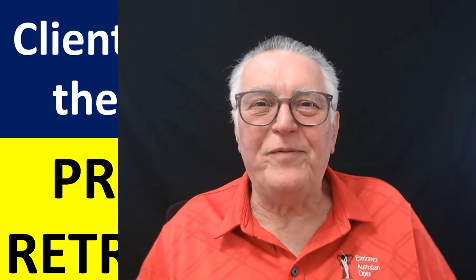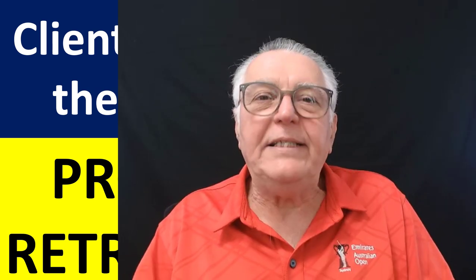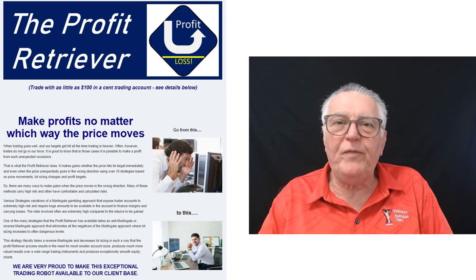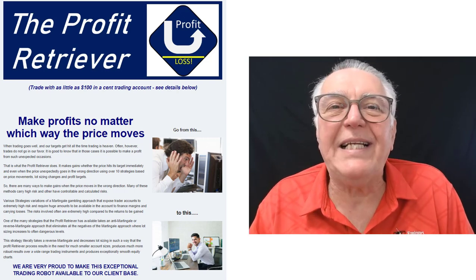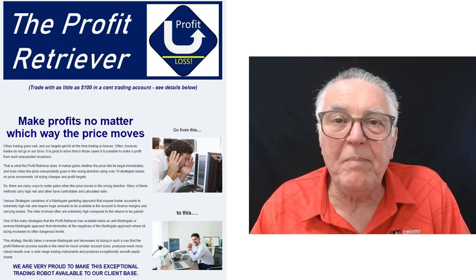Hi everybody, Alex from Expert Forex. In today's video we get to have a look at a client who has mastered and cracked the way to make huge profits using the Profit Retriever. The client is willing to discuss and share all his experiences and what he has achieved. For those who do not know, the Profit Retriever is a trading robot that makes profit no matter which way the price moves, and it can be traded for as little as a hundred dollars on a one-cent account.